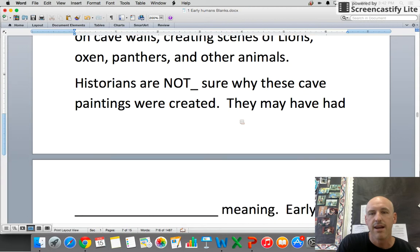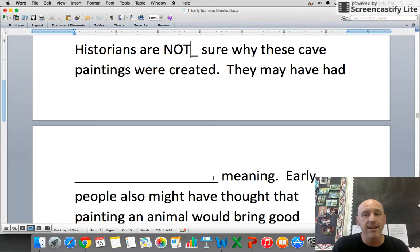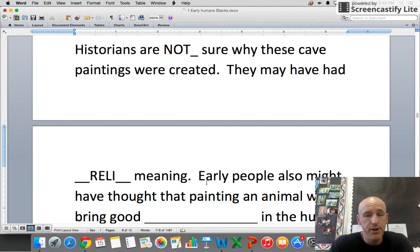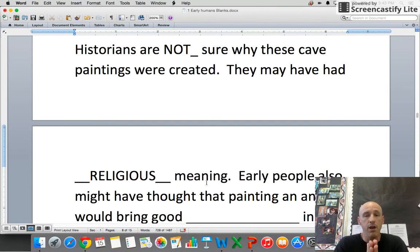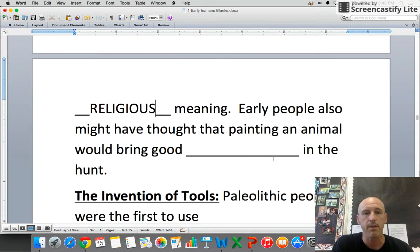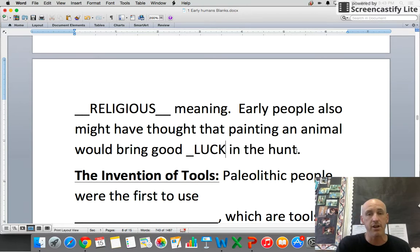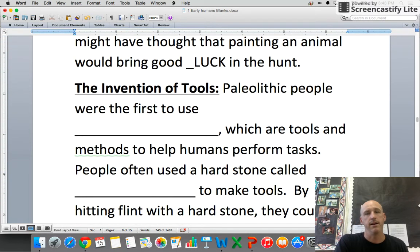Here are some guesses: they may have had religious meaning — maybe they prayed to the oxen. Early people also might have thought that painting an animal would bring good luck before the hunt — like, 'Go paint that elephant over there so maybe we'll get one.'